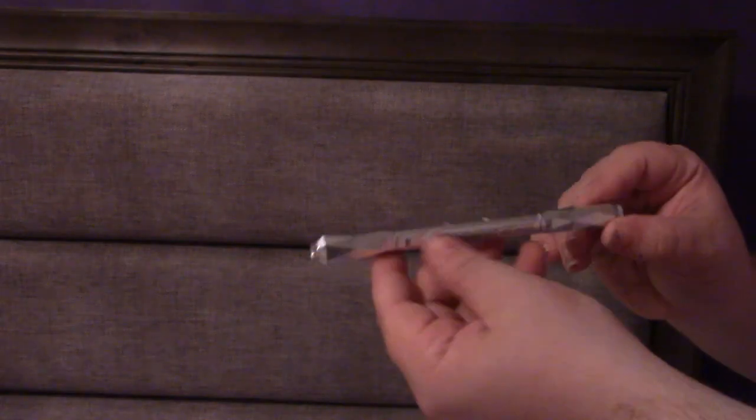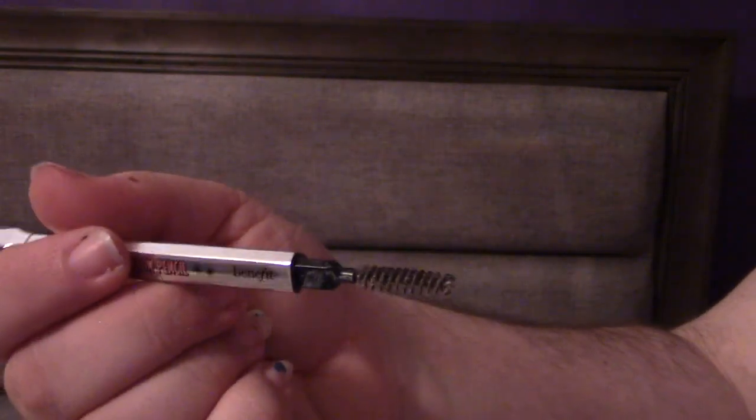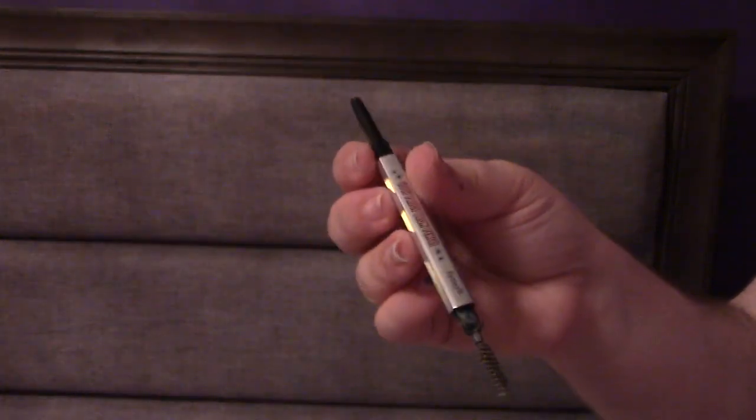My favorite so far has been the Benefit Cosmetics Goof Proof Brow Pencil in shade number three — it's my perfect shade. I would recommend this to anyone looking for an eyebrow product. It's so simple; it's got two different ends, one for the actual pencil and one for the brush. I'm sad because I'm running low and I need a new one. Benefit, if you see this video, can you send me another brow pencil? I need one — like stat.